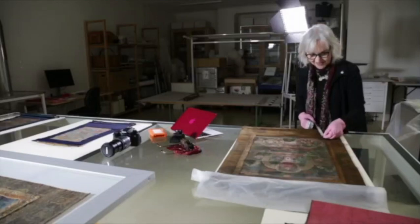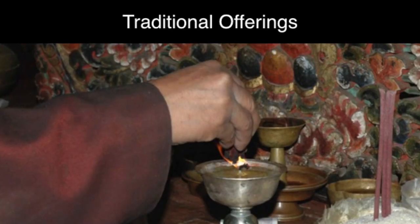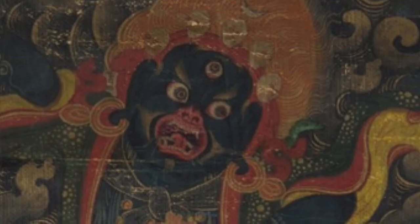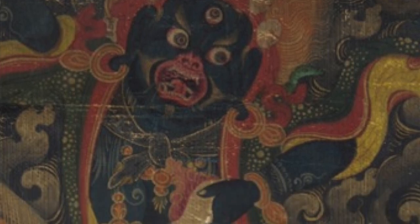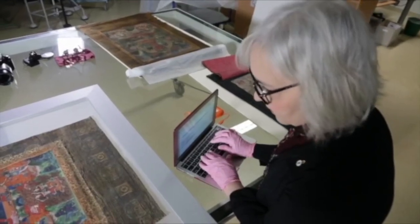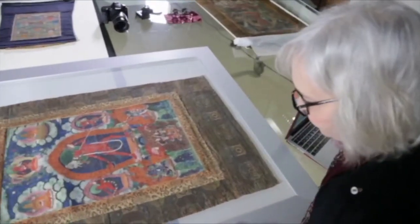There was the monsoon, it rained, there were earthquakes, and traditional offerings were made of butter lamps, which is a kind of greasy smoke, and incense, which is grit. So the greasy smoke and the incense grit mixed together and go through all the layers of the thangka, causing it to darken.